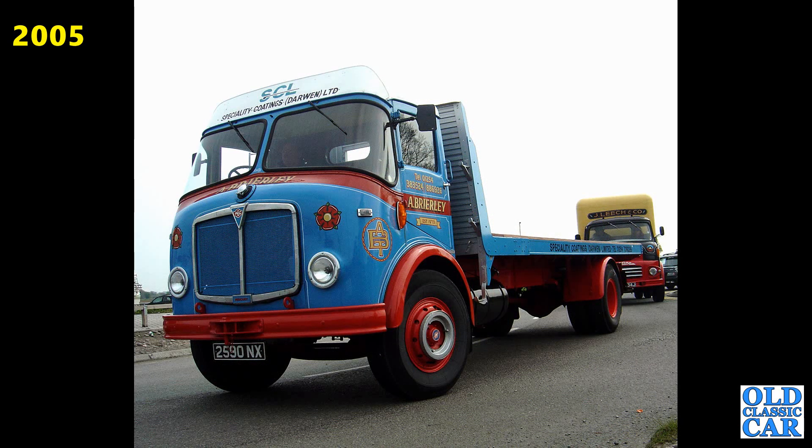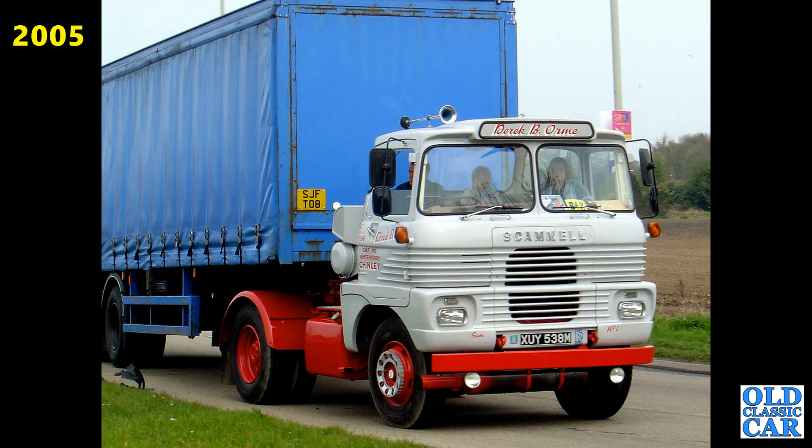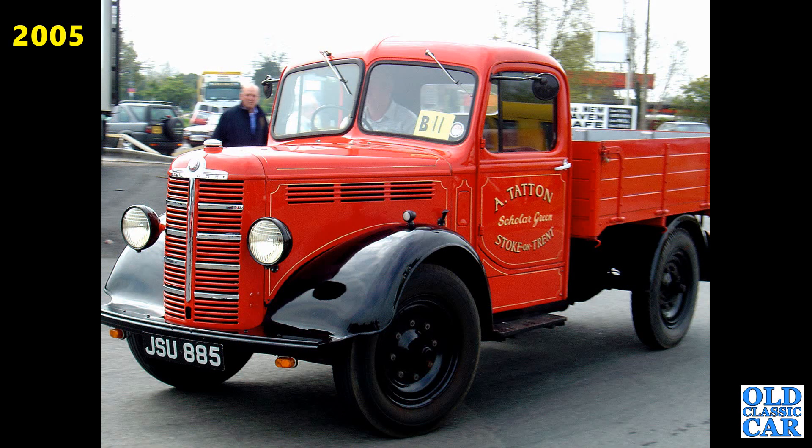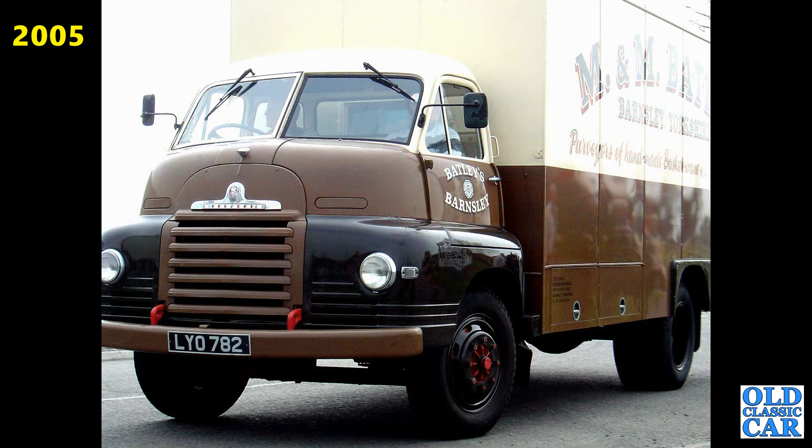Here we've got an AEC — 2590NX. Another one of those Scammells, XUY538M — that dates it to about 1973. Is that lorry still on the road? JSU885 — that's a 1951 Bedford K30, dropside body. Here's KYF317 again, the 1949 Leyland Octopus, arriving at the halfway halt. Bedford S-type van here, LY0782 — this one appears in several years in this collection. Used to be a regular sight but haven't seen it for a little while.